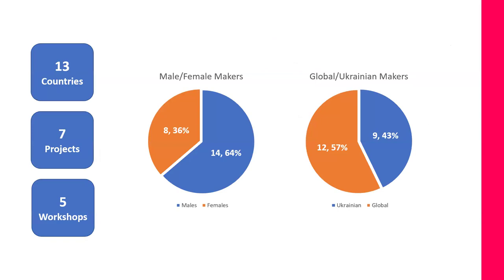Finally, I'd like to show some numbers. In total we have 13 countries that contributed in this project — 12 global plus Ukraine — and we have several projects and five workshops. We have 14 male makers and eight female makers. The percent of global to Ukraine makers was 57 percent to 43 percent. Thank you, and back to you, Kirsten.